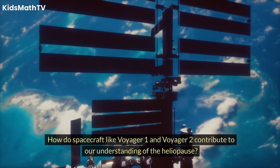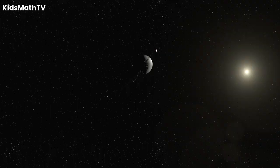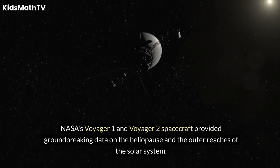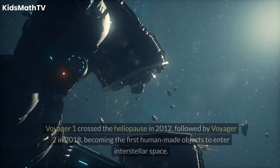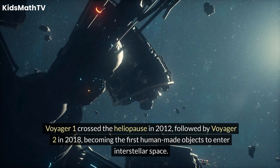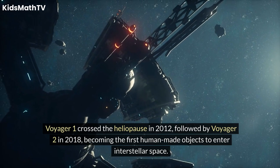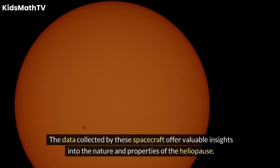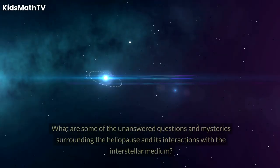How do spacecraft like Voyager 1 and Voyager 2 contribute to our understanding of the heliopause? NASA's Voyager 1 and Voyager 2 spacecraft provided groundbreaking data on the heliopause and the outer reaches of the solar system. Voyager 1 crossed the heliopause in 2012, followed by Voyager 2 in 2018, becoming the first human-made objects to enter interstellar space. The data collected by these spacecraft offer valuable insights into the nature and properties of the heliopause.